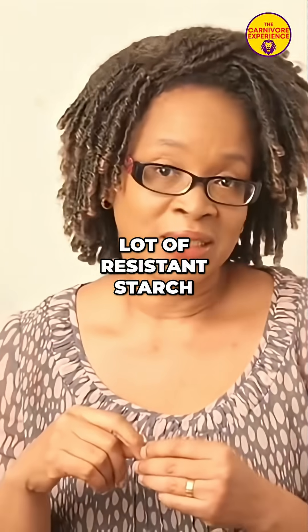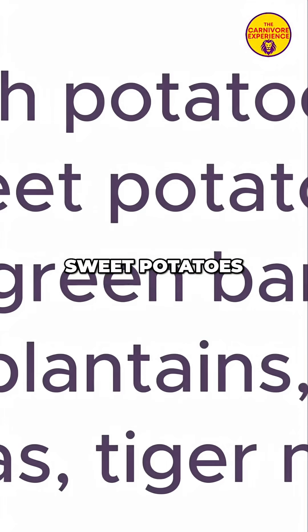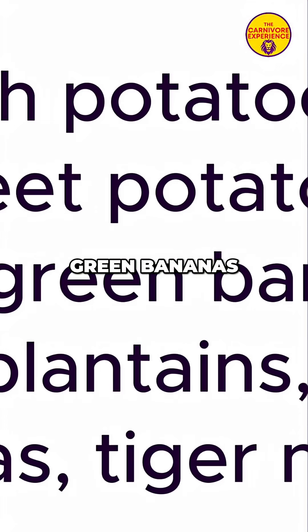Foods that contain a lot of resistant starch include Irish potatoes, sweet potatoes, yam, green bananas, green plantains, beans, peas, and tiger nuts.